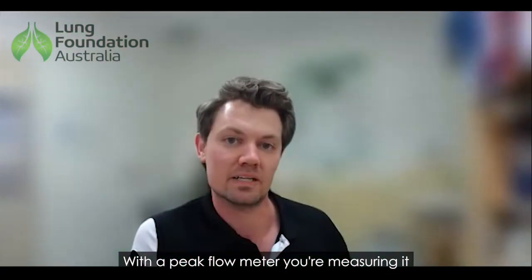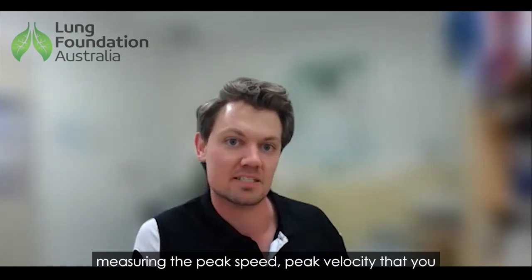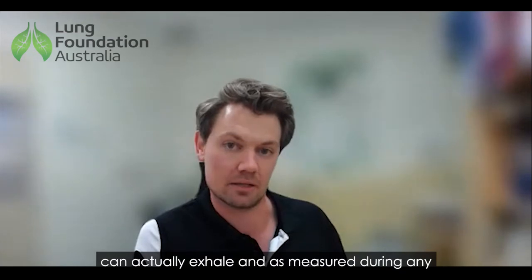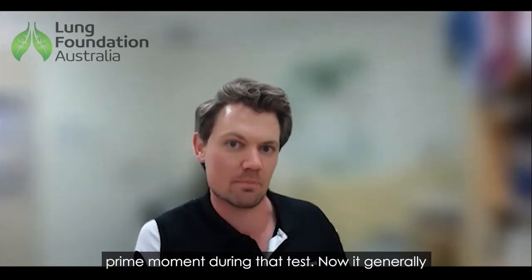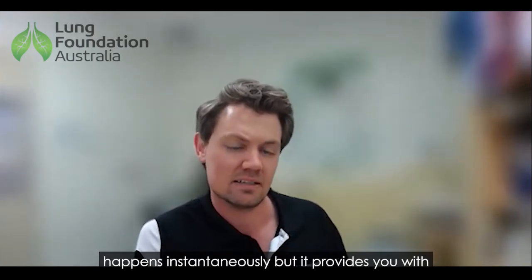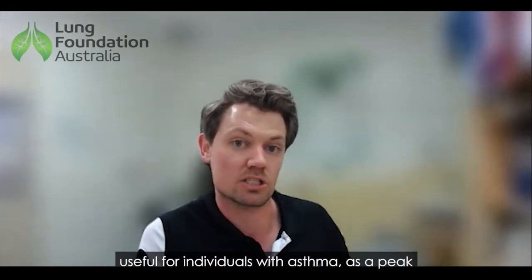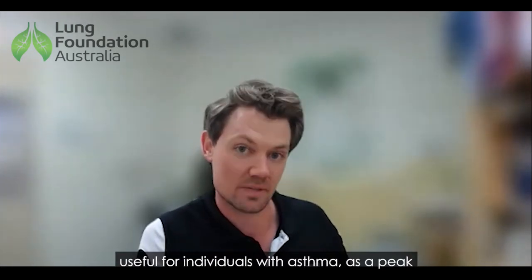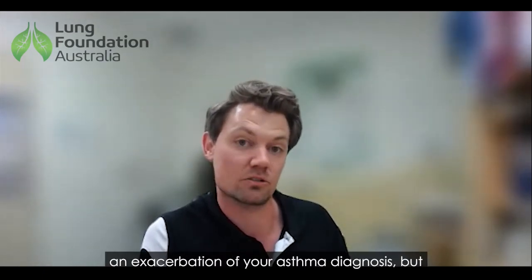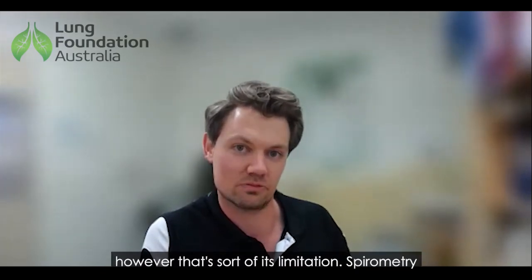With a peak flow meter, you're essentially measuring what it sounds like — the peak speed, the peak velocity that you can exhale, measured at any point moment during the test. It generally happens instantaneously but provides very little additional data after that. It can be quite useful for individuals with asthma, as a peak flow meter can often identify if you're having an exacerbation of your asthma, but that's its limitation.